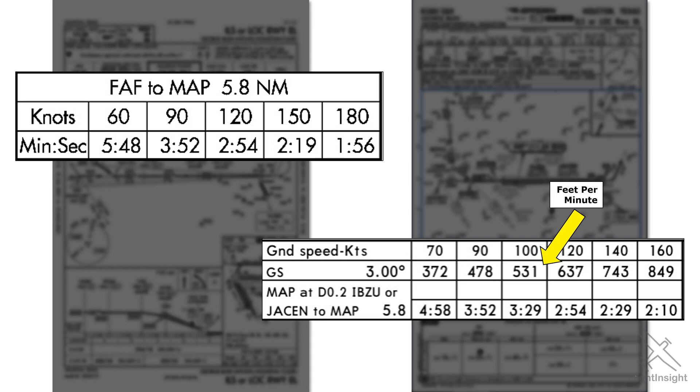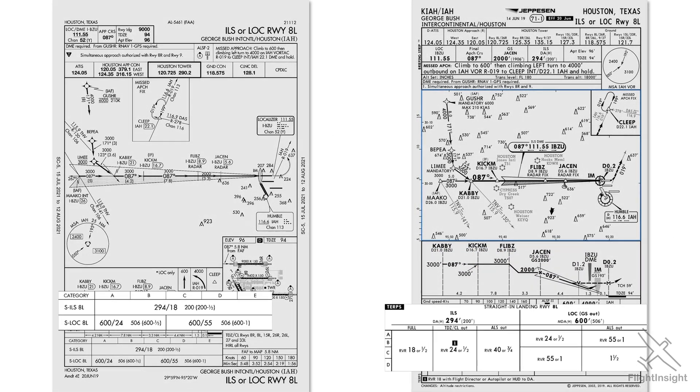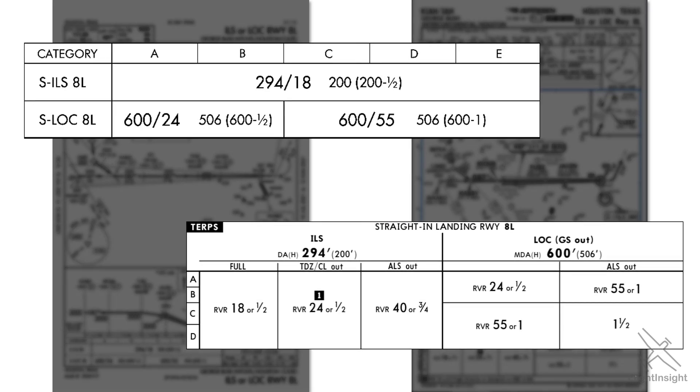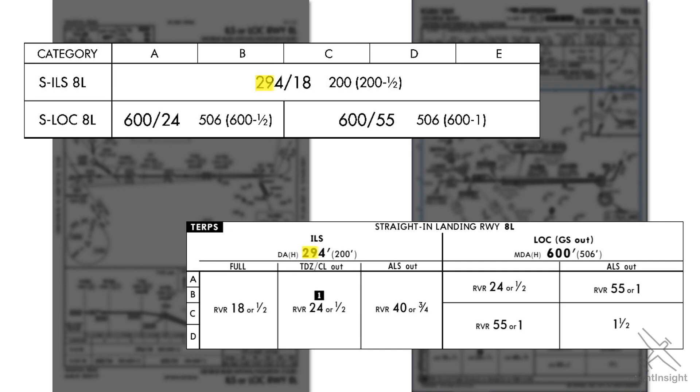Hence again, the Jeppesen plates lend themselves nicely to this airline environment. Let's have a look now at the minimums section, where things are laid out a bit differently on the two plates. The minimums are read from category A through D and E. On the FAA chart, this moves from left to right, while on the Jeppesen plate they go from top to bottom, starting with the minimums for Cat A and B aircraft, moving through the minimums for the rest of the categories. Here you see how each plate depicts the altitude and visibility minimums for the ILS approach: 294 feet and RVR 1800. On the localizer approach, the altitude minimum is 600 feet and RVR is 2400 feet. For category C aircraft and faster, it's RVR 5500.